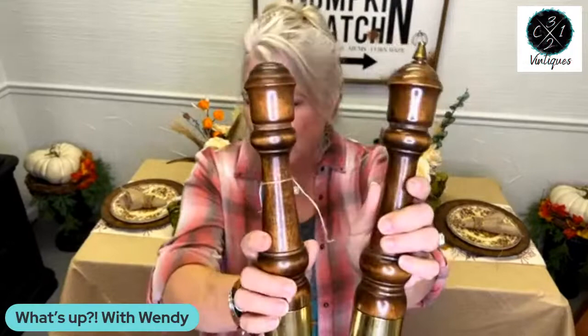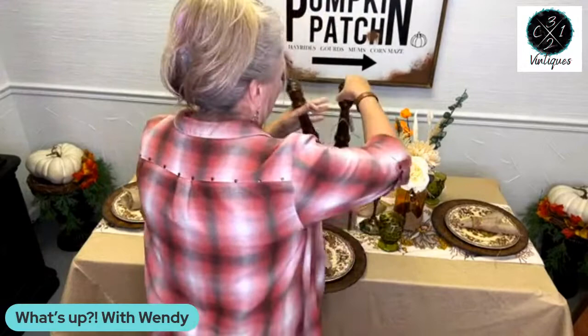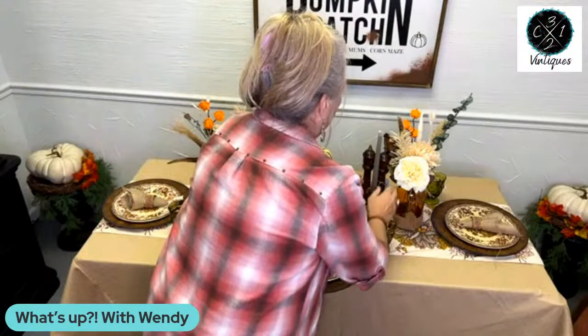You got to have salt and pepper, right? Look at these beautiful wooden salt and pepper — I love these. They're actually wooden — so it's a salt shaker and then a pepper grinder. They're wooden and they're beautiful. These are $12 for the set, sold together. Natural wood right now is really very popular. I'm going to set these right here in the center.